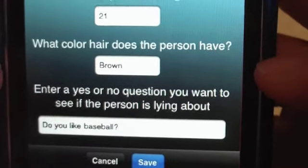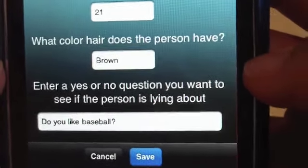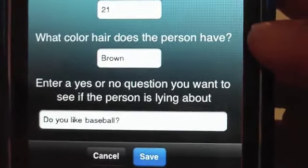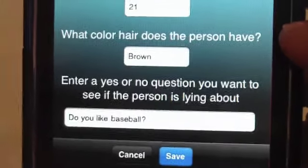Also, this is for entertainment purposes — they say it's not really going to be the most accurate, of course. I mean, no lie detector is the most accurate, even those real-life ones they use in the FBI.